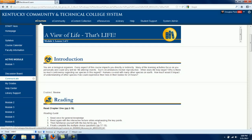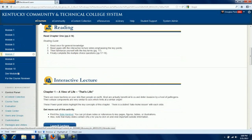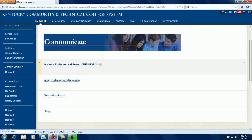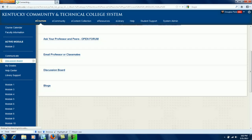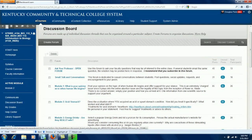The active module is a reference to the current module of the course. The facilitator is responsible to keep it up to date. Other modules are available further down the course menu. The communication link takes students to tools needed to collaborate and converse with facilitators and peers. Also provided is a direct link to the discussion board, which is especially helpful for courses that use them heavily.